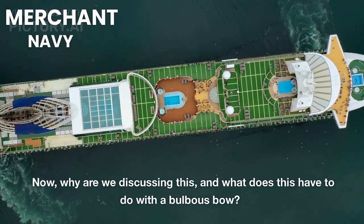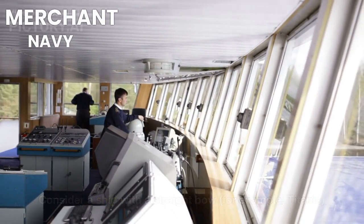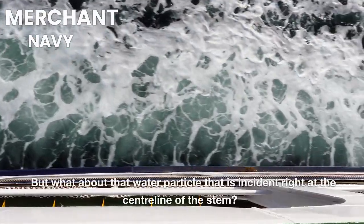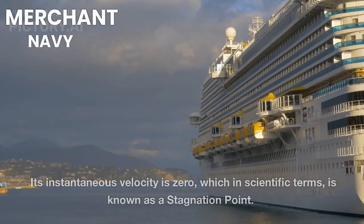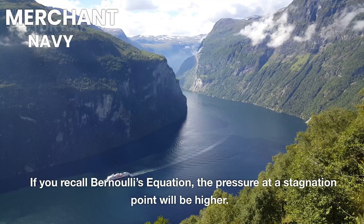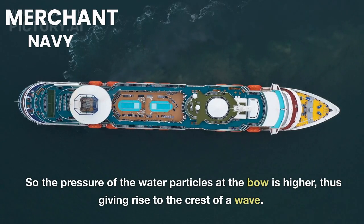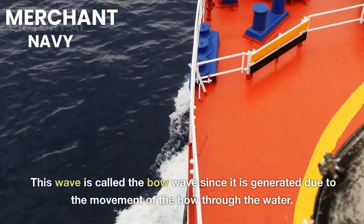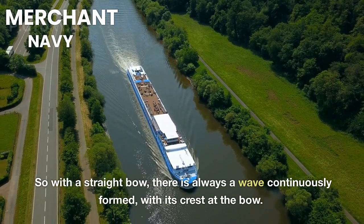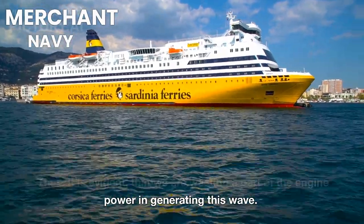What does this have to do with a bulbous bow? Consider a ship with a straight bow, like the Titanic. As the ship surges forward, water particles move toward the stern along the entire ship length. The water particle at the centerline of the stem has an instantaneous velocity of zero — a stagnation point. By Bernoulli's equation, pressure at a stagnation point is higher, giving rise to the crest of a wave called the bow wave. With a straight bow, a wave is continuously formed with its crest at the bow, wasting engine power.